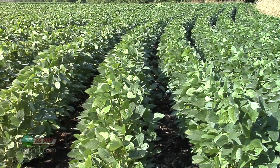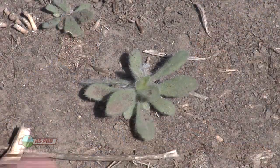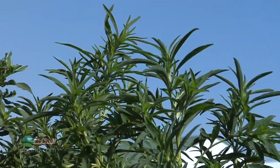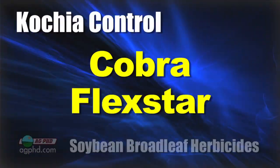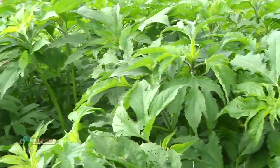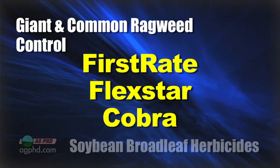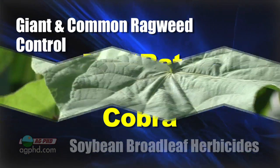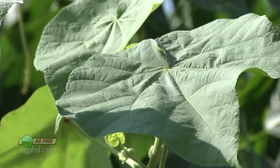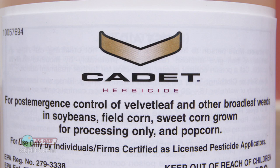Do everything you can to make sure crop canopy happens quicker — that way you've got canopy to hold down any weeds that come later. For kosha, Cobra is probably the best, with Flexstar having some activity. For giant and common ragweed, First Rate is best, Flexstar is number two, Cobra is number three. For velvet leaf — even though it grows fast — you can go out with Resource or Cadet and absolutely annihilate it, even large velvet leaf, and those products are pretty inexpensive.